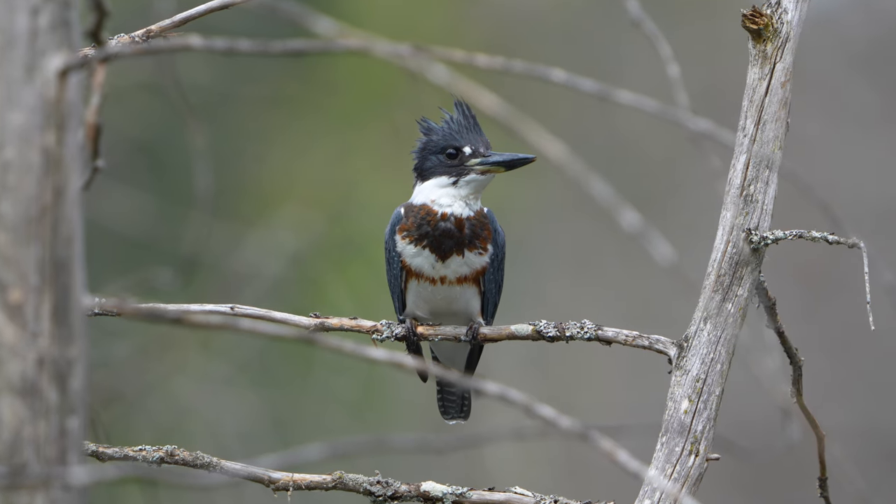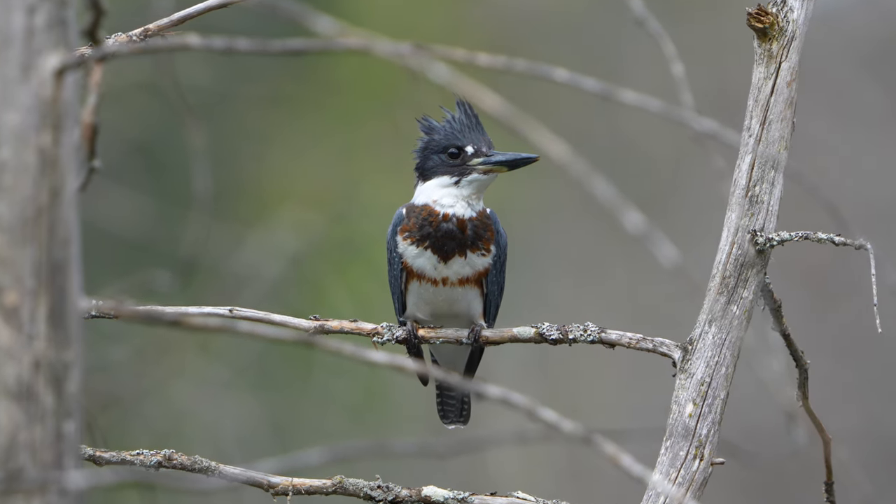One month of patience, skill, and determination got me this close to the Belted Kingfisher.